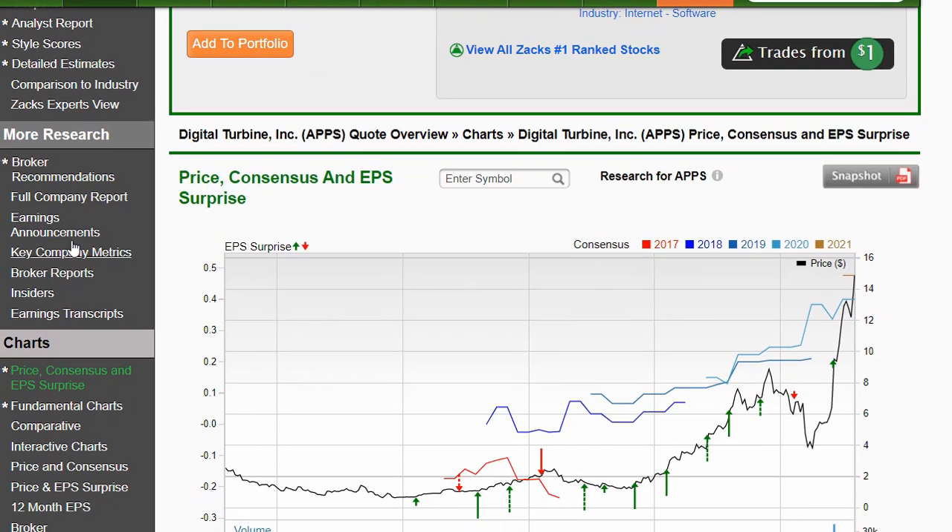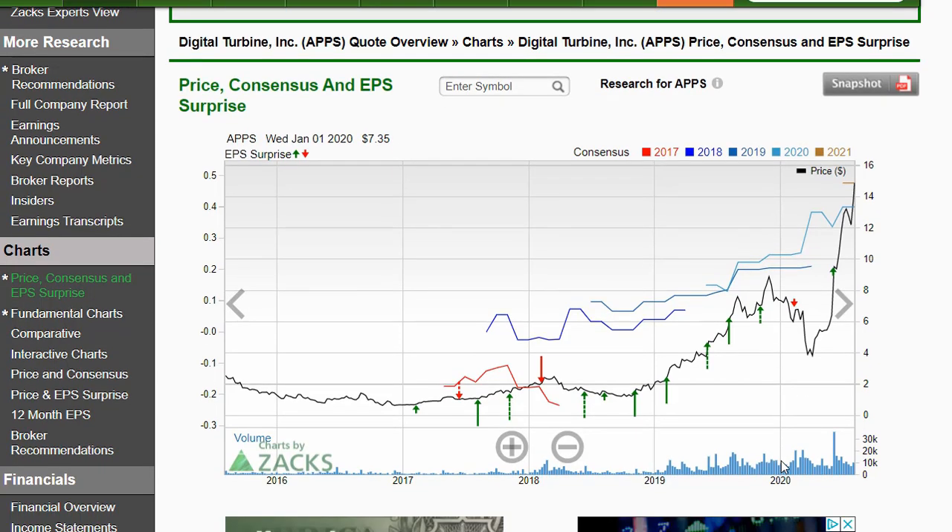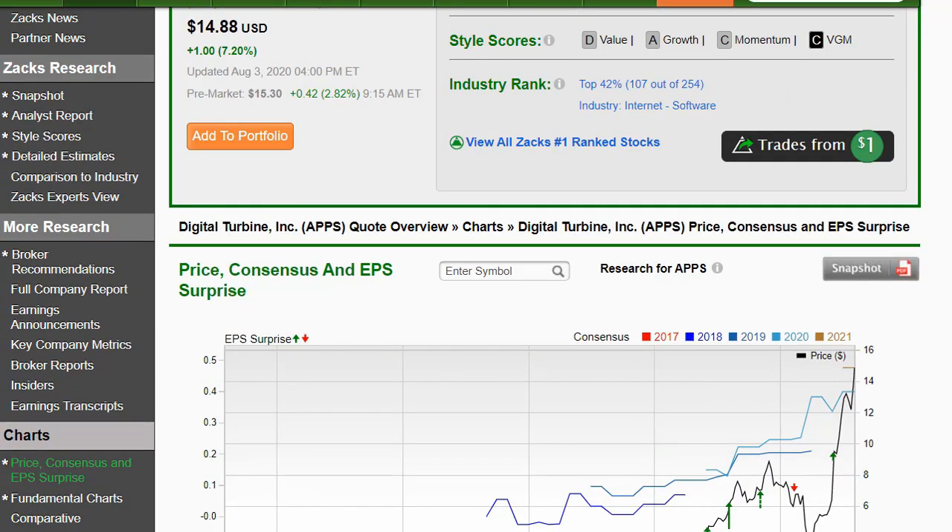Looking at the price consensus and earnings per share surprises: a green arrow means a positive earnings surprise, a red means negative. For this stock we can clearly see that negative earnings surprises lead to drops and positive surprises lead to gains — it's very easy to read. Looking at consensus estimates, we like to see them flowing upward. The 2020 estimates have been upgraded, upgraded, upgraded, and now the 2021 estimates are even higher. We hope for them to get upgraded further. Altogether, this looks like a growth stock I would like to buy a bit of.